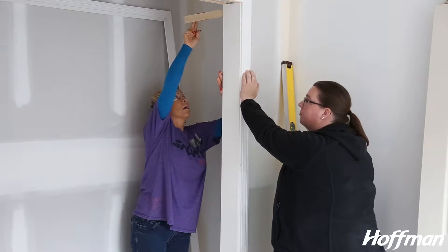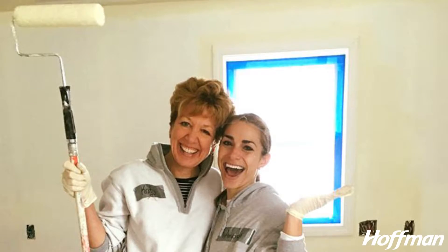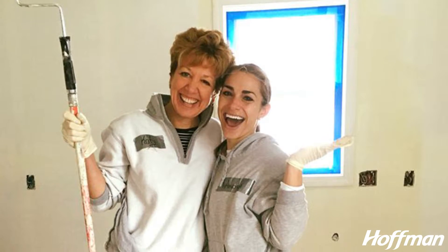I've never done anything like this before. This is a really exciting opportunity for me to join Hoffman and participate. Tomorrow is actually what would have been my dad's 75th birthday, and it was something we talked about doing years ago. So it's an honor to be here and help a new family come in and have a brand new house, and be able to provide people with a little less stress in their lives.